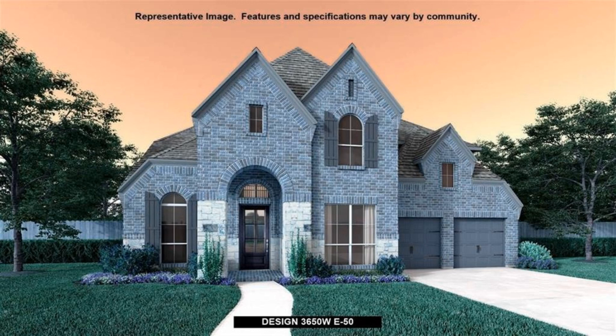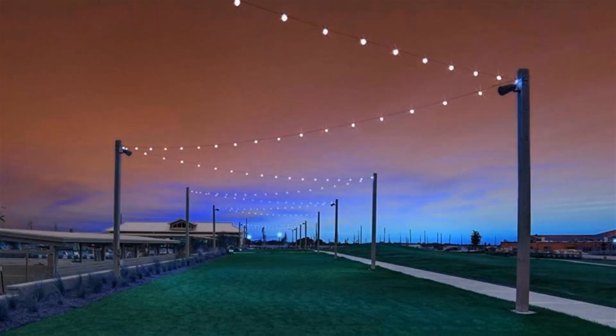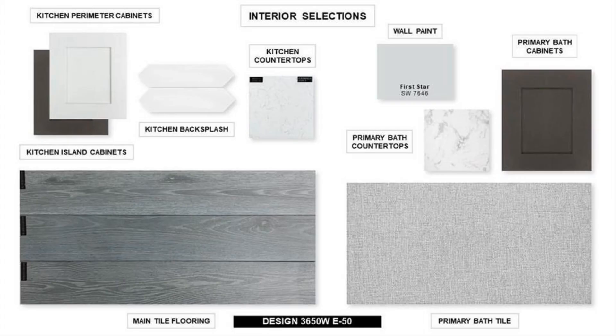Perry Homes new construction. Two-story rotunda entry features a curved staircase. Formal dining room and home office with French doors frame the entry. Two-story family room with a wall of windows and wood mantle fireplace opens to the kitchen and morning area.